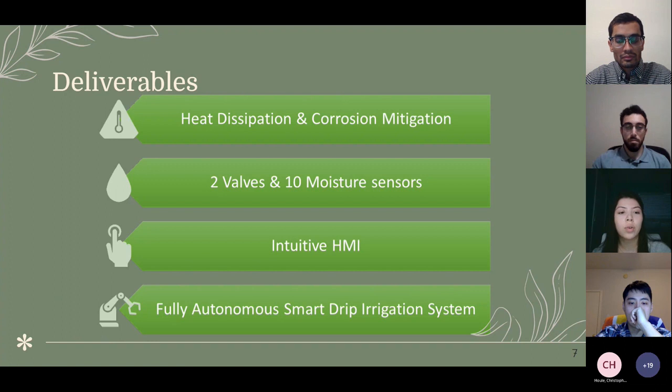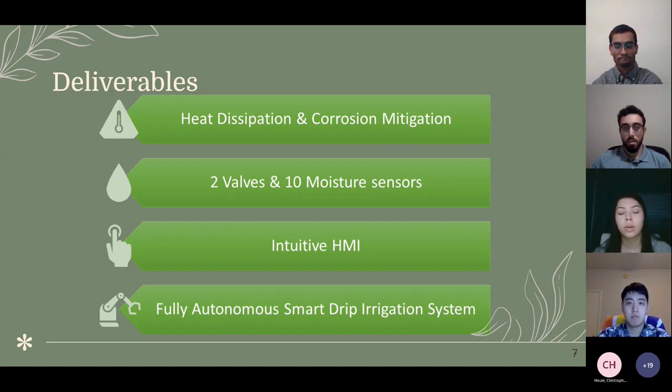For our deliverables, we will deliver an autonomous smart drip irrigation system functioning for two plots of land using five moisture sensors and one valve per plot to increase watering accuracy. We will also deliver an intuitive interface controlling water levels based on the crop being watered, a cooling system to protect the longevity of electronics, and updated moisture sensors to prevent corrosion.